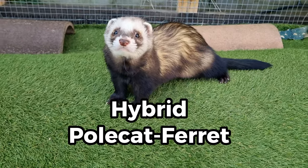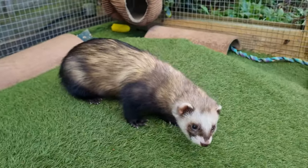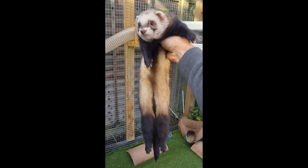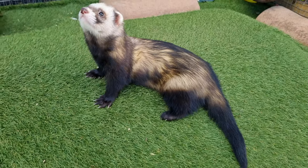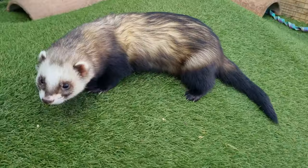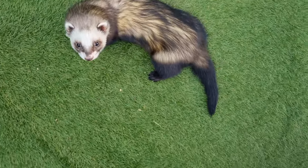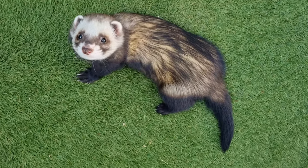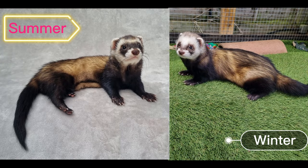Such offspring are called hybrids and present a halfway mix of the traits of polecats and ferrets. This is Bourneville. He is a first generation hybrid of a ferret and a polecat. He is very cuddly and a great pet, but he does take much longer to get used to newcomer ferrets within the group. He has the classic polecat dark sable colours, and in this next image you can see that Bourneville is much darker in his summer coat than his winter coat, and hence more similar to what you'd expect of the European Polecat.